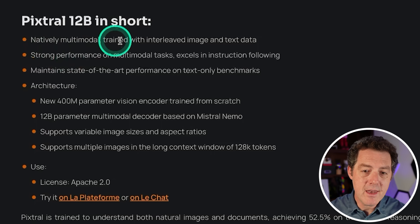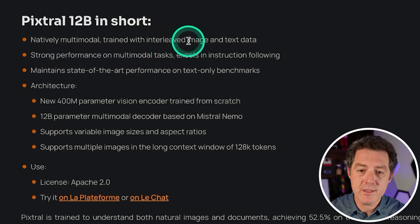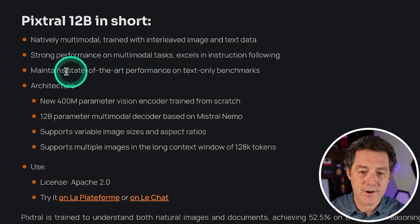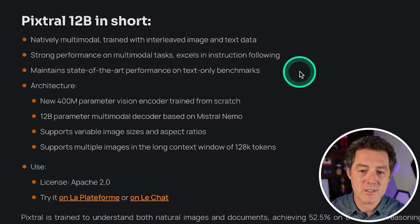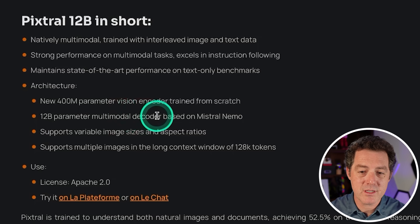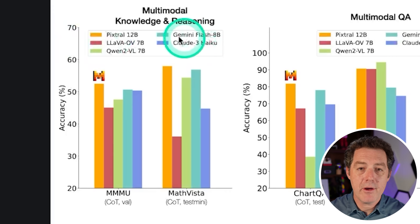It's natively multimodal, trained with interleaved image and text data, with strong performance on multimodal tasks. It excels in instruction following, has state-of-the-art performance on text-only benchmarks, and is a 12 billion parameter multimodal decoder based on Mistral Nemo. It supports variable image sizes and aspect ratios, multiple images, and a long context window of 128,000 tokens.